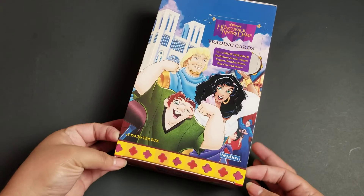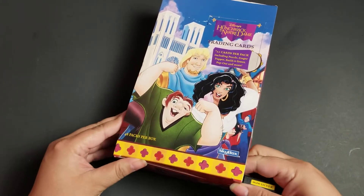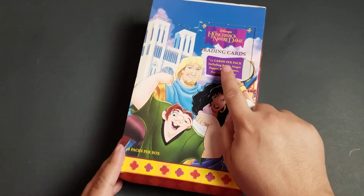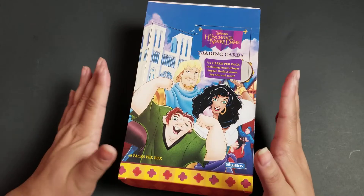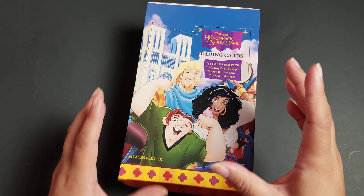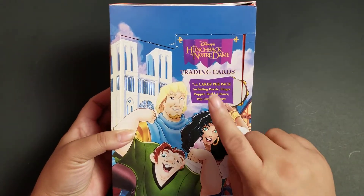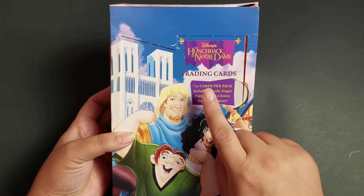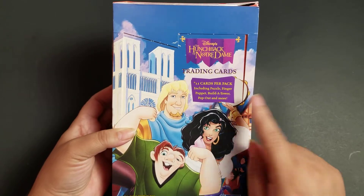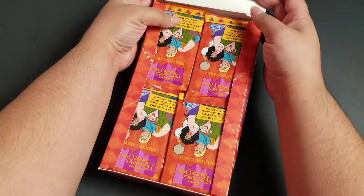I did actually just see the movie and we're gonna do one or two packs of cards. It does show here what is in every pack. These are really exciting to me because I did open a loose pack before and they have just so much stuff. Each one has 11 cards including a puzzle, a finger puppet, a build-a-tower pop out, and more. And there are some special ones in here that we could get as well.